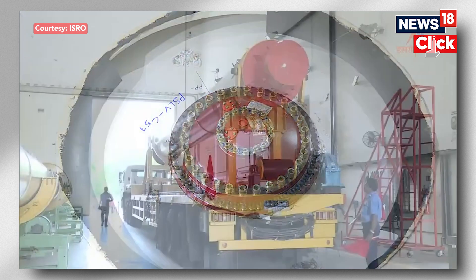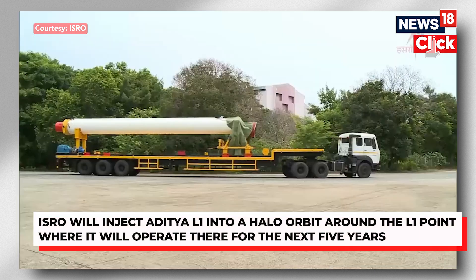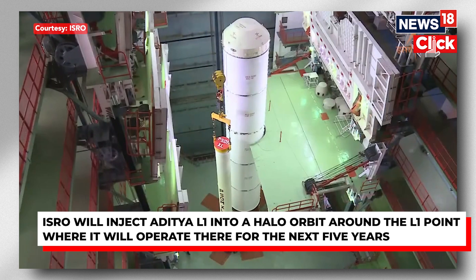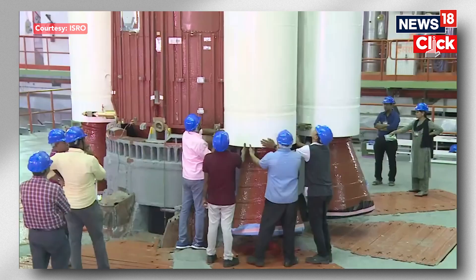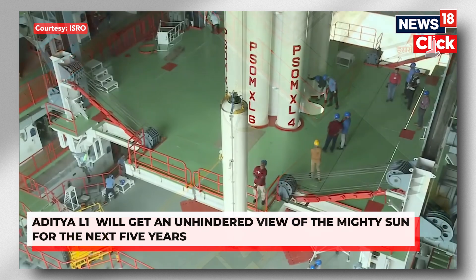The L1 point, even though it is a million kilometres away from the Earth, it just covers 1% of the distance between the Sun and the Earth. The Sun is still going to be 100 million kilometres away from this L1 point, but it gives a unique vantage point for our scientists to study the Sun and get an unhindered view without any eclipse.